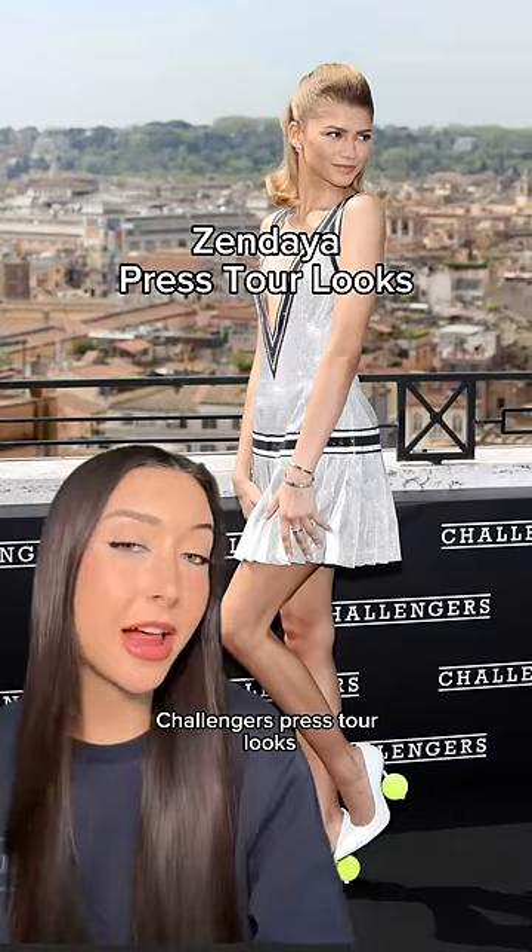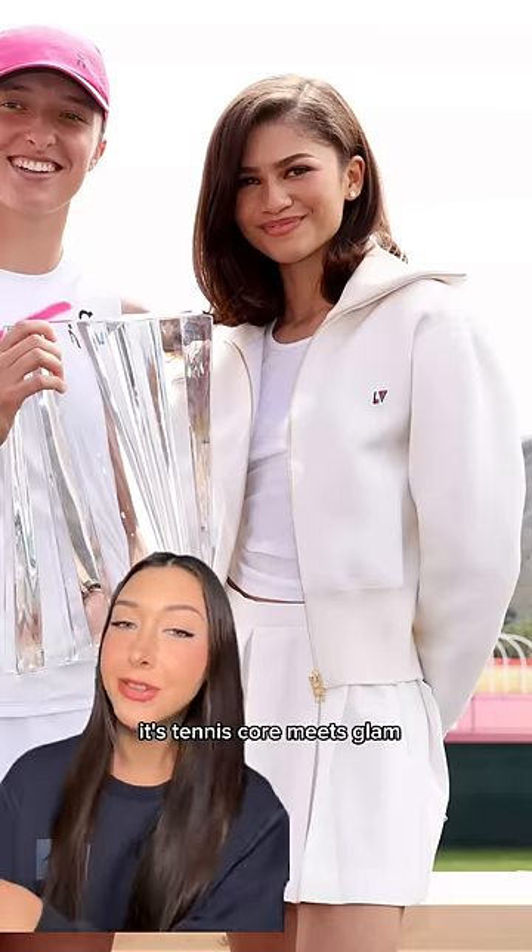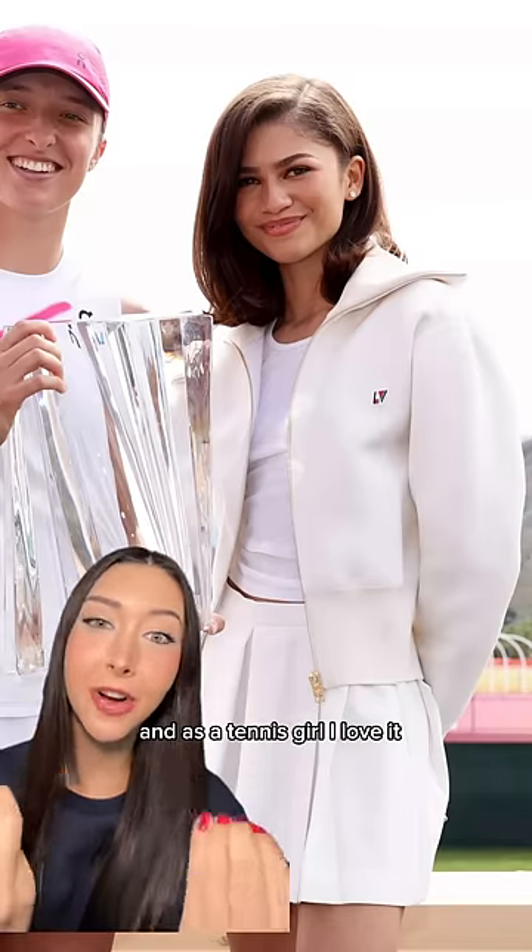Let's talk about Zendaya's recent Challengers press tour looks. It's tennis core meets glam, and as a tennis girl, I love it.